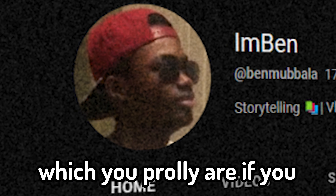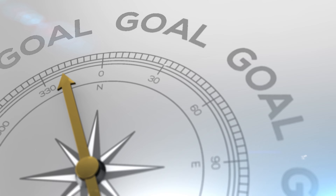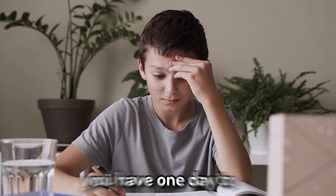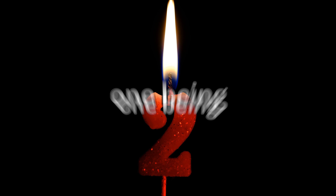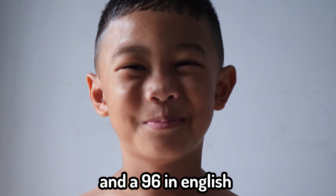Step one: prioritize. So if you're procrastinating — which you probably are if you're watching this video — one thing you will lack is time. So you have to decide what's best for you. For example, you have one day to study and you have two classes, one being math and the other English. You realize you have a 78 in math and a 96 in English.